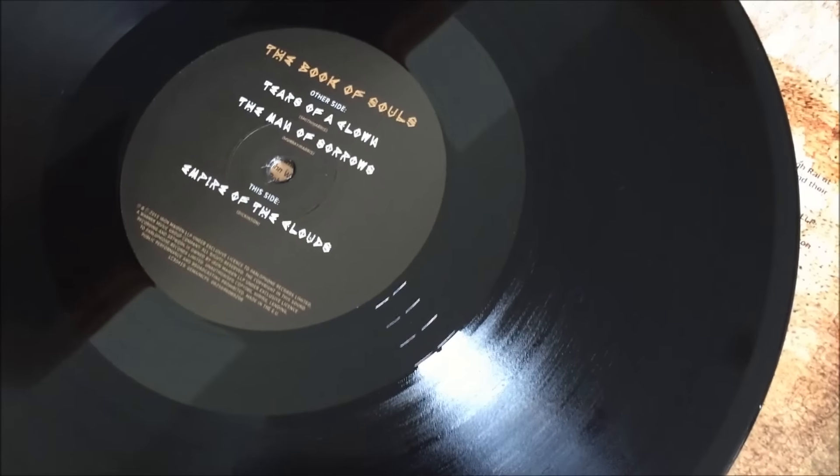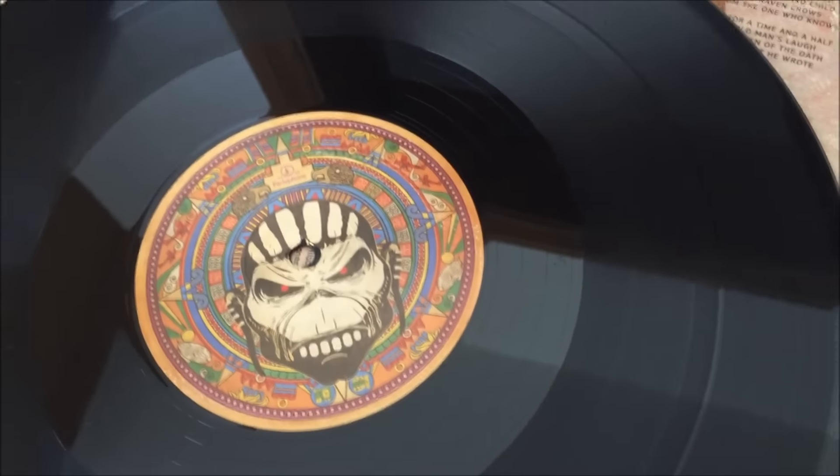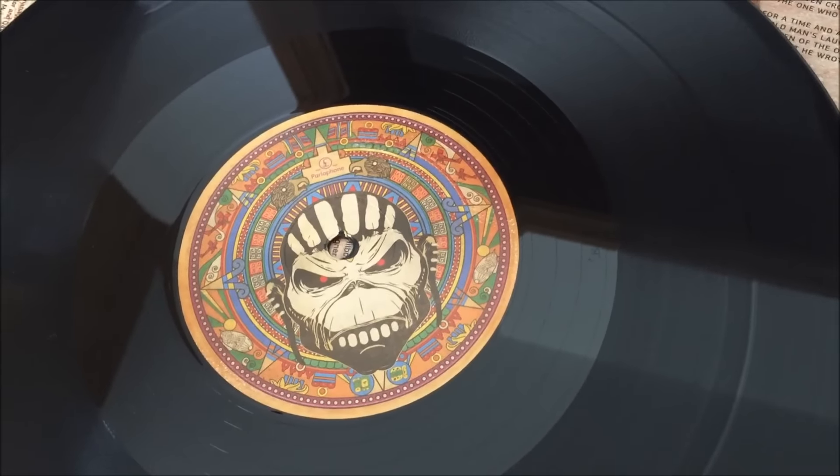This is the middle one. I'll show you the records in a minute as well — this is the last couple of albums. Just get one of the records out. So what do they look like on one side? That's the song titles. And on the other side, they have that fantastic Mayan-influenced Eddie design.